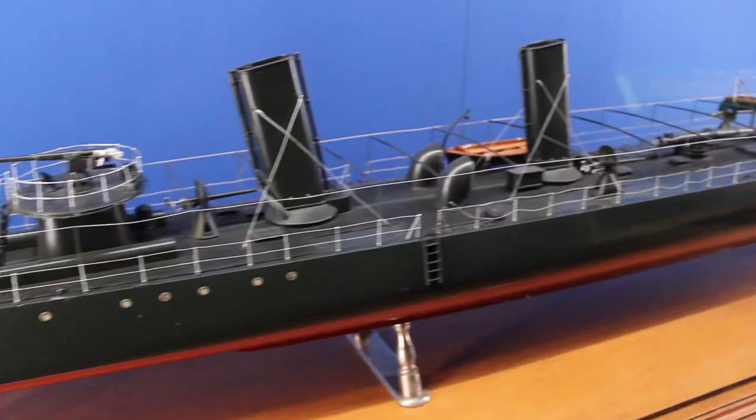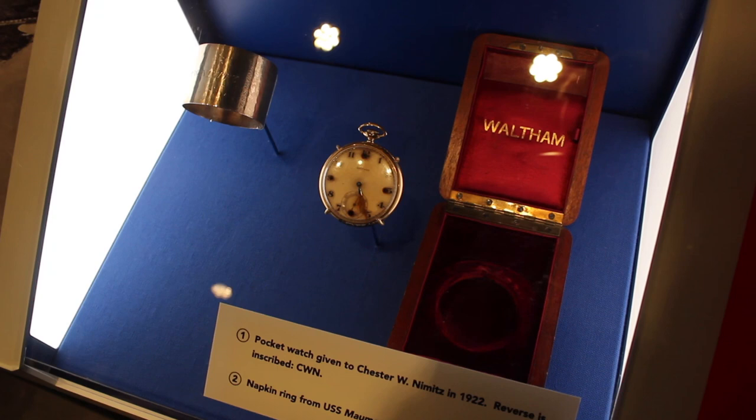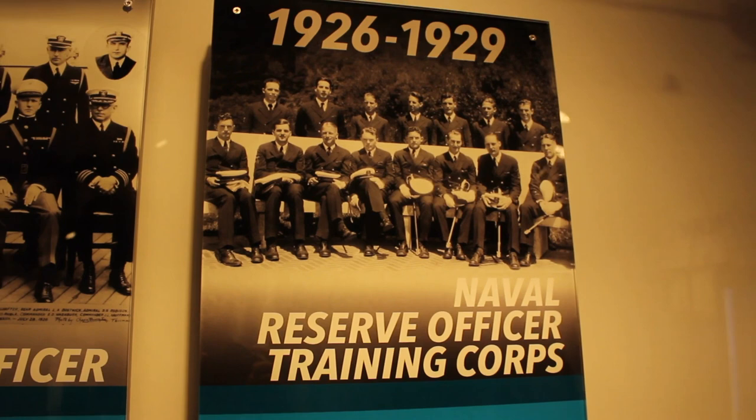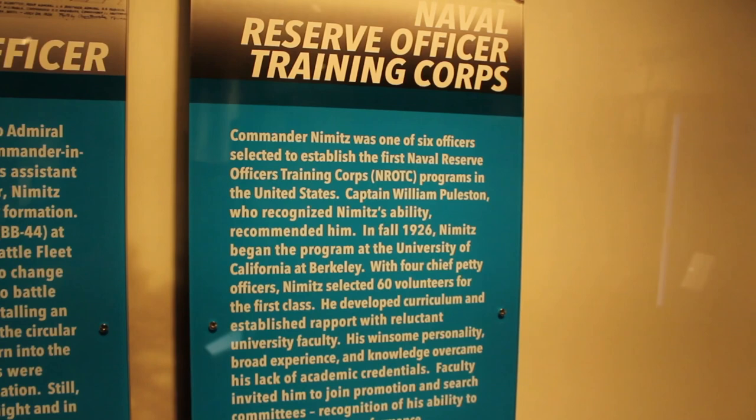A huge, massive amount of work has been put into this museum, and the details are so amazing. This was a pocket watch that was given to Chester Nimitz, engraved and in amazing condition. This one right here is especially interesting. Between 1926 and 1929, around the time of Hiroshima, Commander Nimitz was one of the officers elected to establish the first Naval Reserve Officer training. And this is the group.